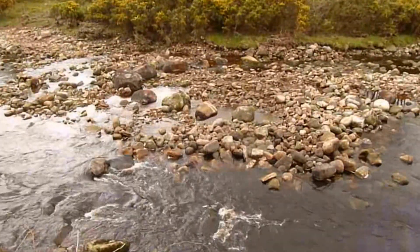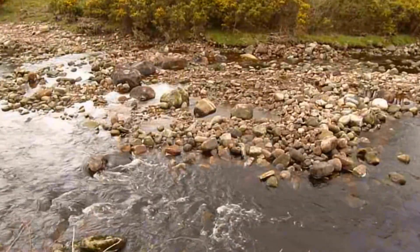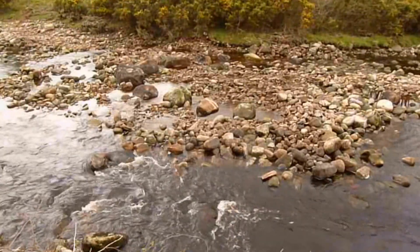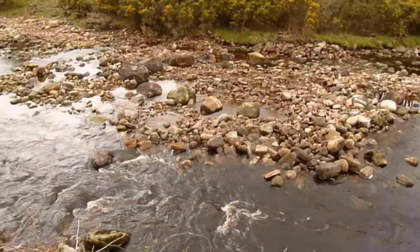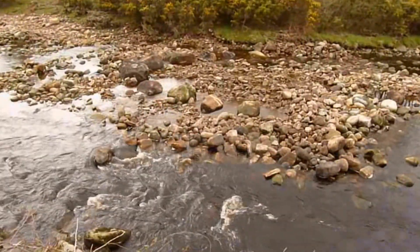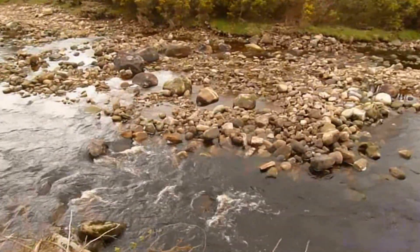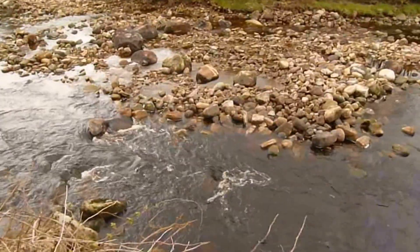This horseshoe-shaped area has got a big rock upstream at the top edge, and then smaller rocks coming out from it. The idea is that in a big storm it will dig out the rocks in between and make this into a deeper hole, which will carry on downstream, taking the flow of the river on that side rather than this side.